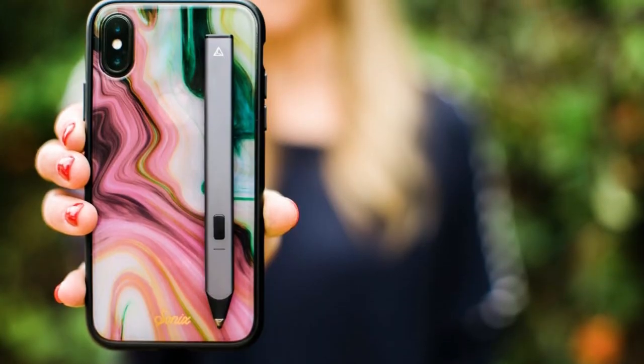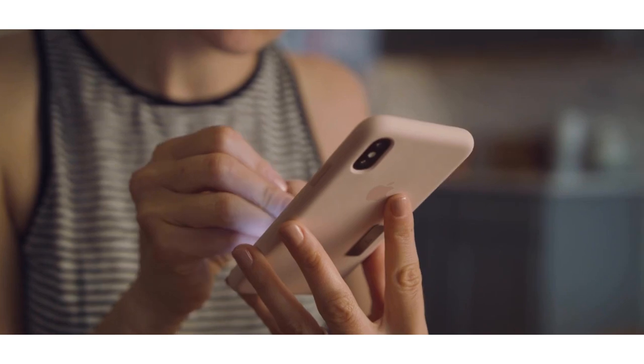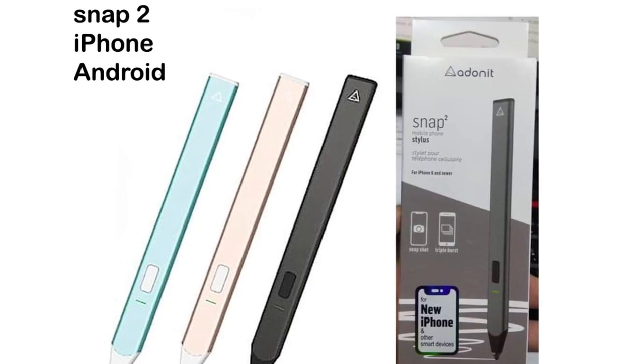When paired to your phone's Bluetooth, you can use the side button to take a photo or a burst of 3 photos for the iOS camera. It comes with 12 hours of battery life and is also compatible with Apple tablets and some Android devices.